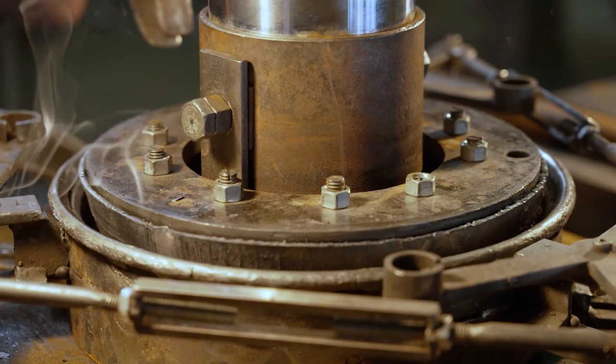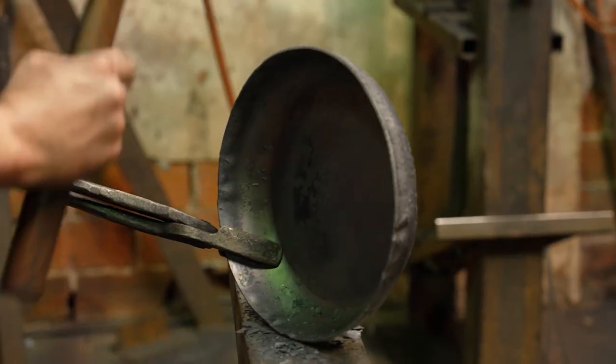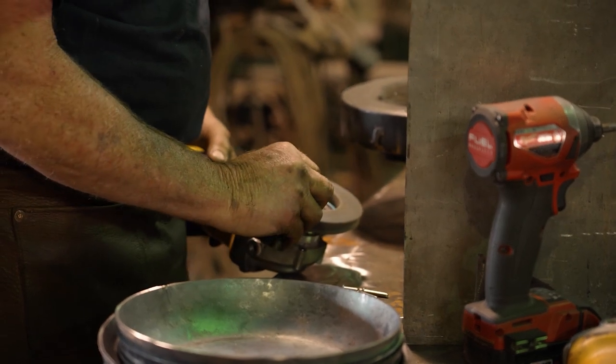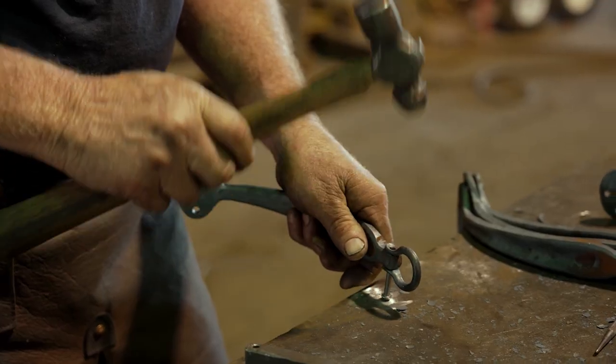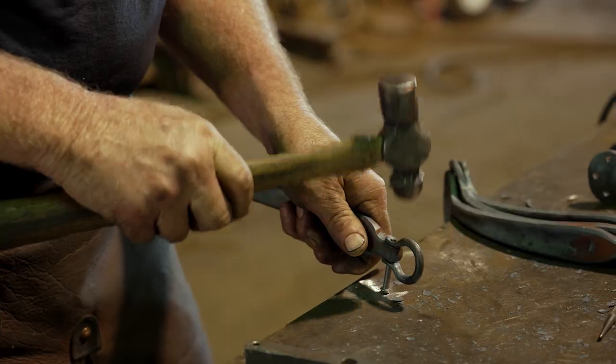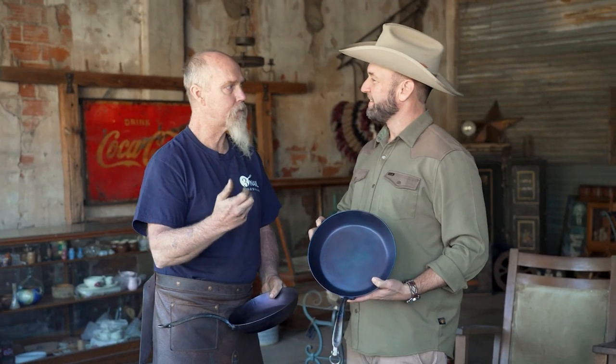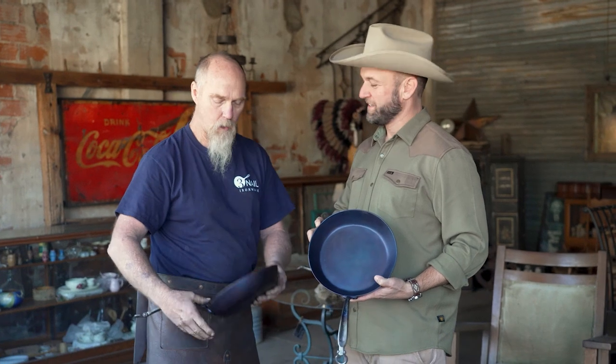Each skillet or pan is unique, bearing the hammer marks of its maker. It didn't take long before the demand was so high, Randy didn't have to do architectural work anymore. But he still brings those principles here. Everything has a line to it. Things that you touch have to convey quality. So that's why whenever you grab the handle, it feels right.